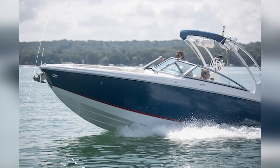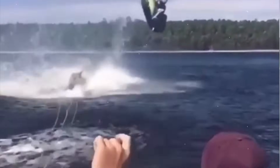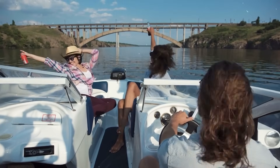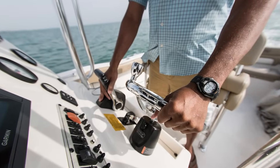Too much bow-up trim increases drag and reduces visibility. Too much bow-down trim risks stuffing the bow into waves and could send your passengers flying. I remember teaching my sister to drive my boat a few years back — she couldn't figure out why we kept bouncing uncomfortably across the bay until I showed her the trim button.